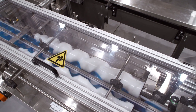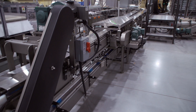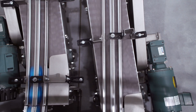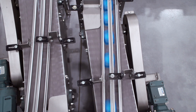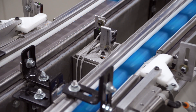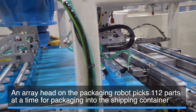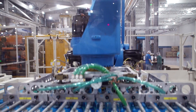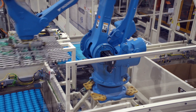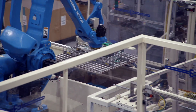Parts are then reoriented to assist with packaging into containers. Complete assemblies are then presented to the packaging robot via indexing conveyors. An array head on the packaging robot picks 112 parts at a time for packaging into the shipping container. The six-axis robot then places the parts into the container and adds a slip sheet between layers of parts. These slip sheets are used to stabilize the container for shipment to the customer.